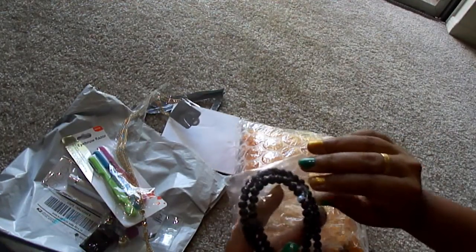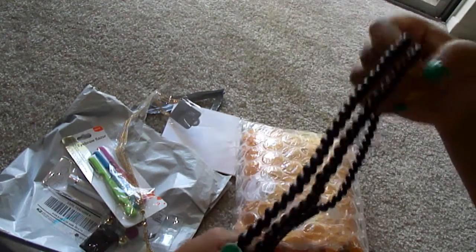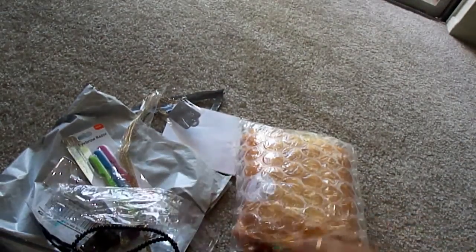This one is a head bag. I ordered it in light pink, but I'm not sure what color it actually is. I ordered in light pink — this is okay.